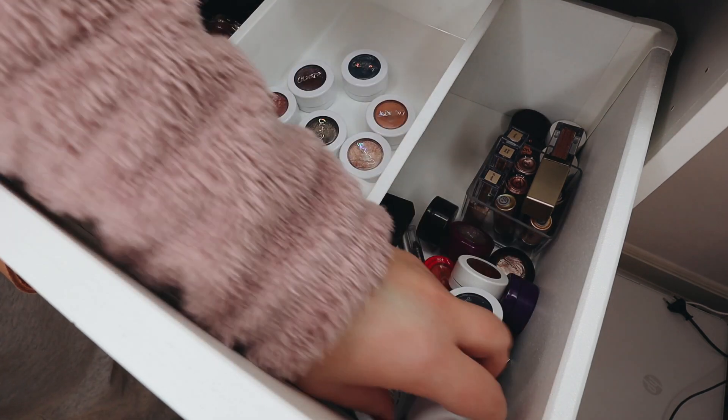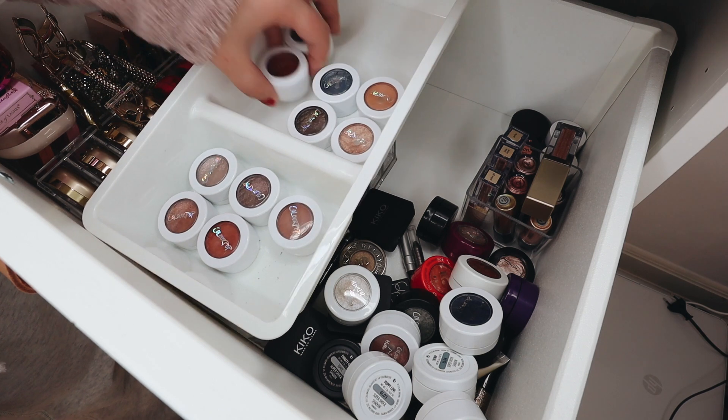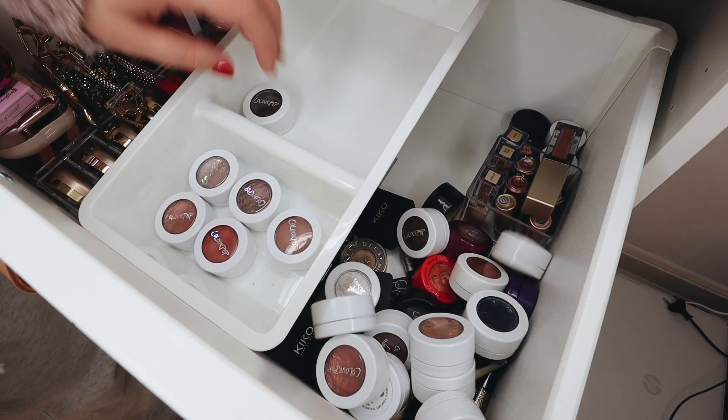I had to take a little break because I got a call, but I'm back. I see a couple more eyeliners — I think I'm going to keep these three because I might get some use out of them.